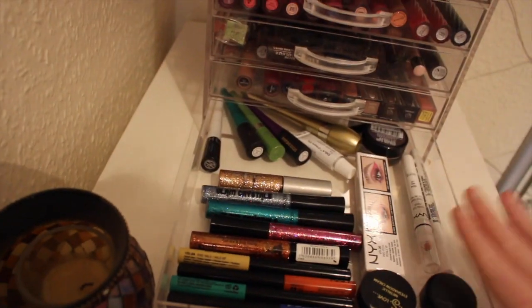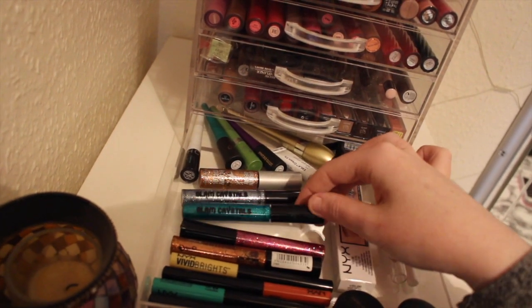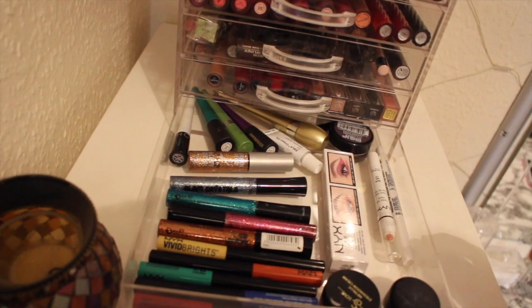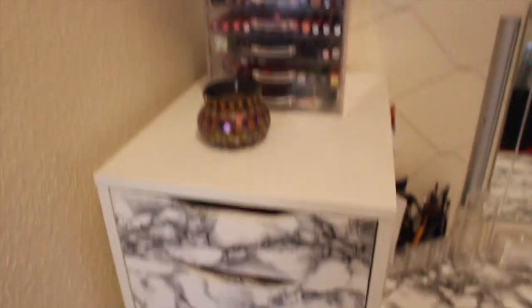In here I've got eyeliners. So I've got my MAC. Some NYX. These Collection Glam Crystals - they're absolutely beautiful. And then an Urban Decay Heavy Males but I don't like that. So that's the top of this Alex drawer.